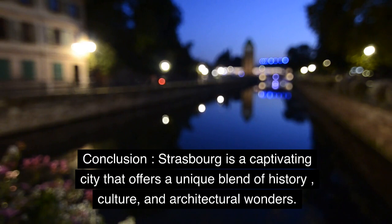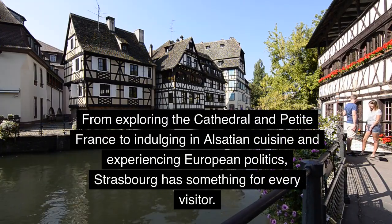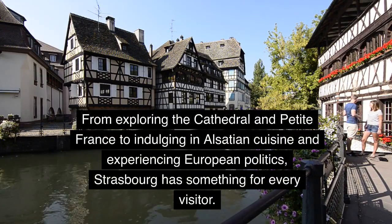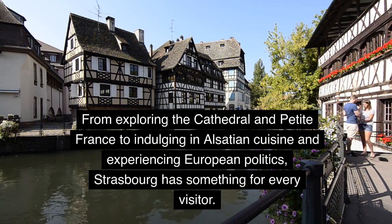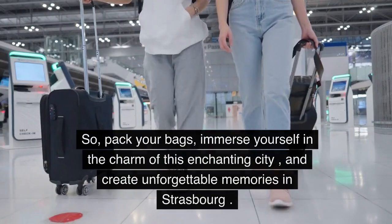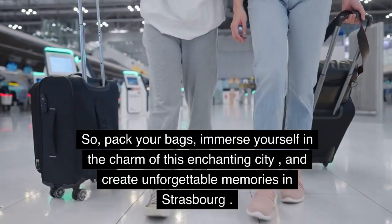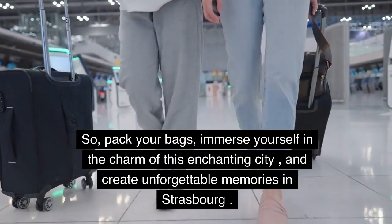Strasbourg is a captivating city that offers a unique blend of history, culture, and architectural wonders. From exploring the Cathedral and Petite France to indulging in Alsatian cuisine and experiencing European politics, Strasbourg has something for every visitor. So pack your bags, immerse yourself in the charm of this enchanting city, and create unforgettable memories in Strasbourg.